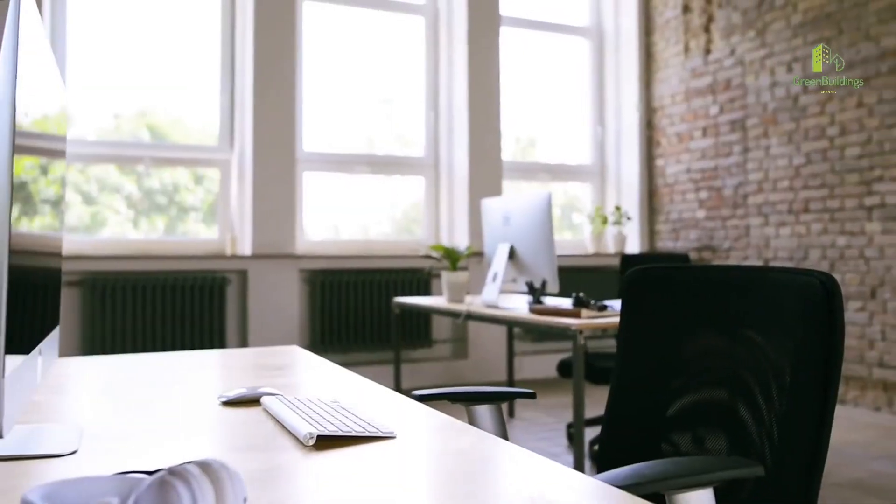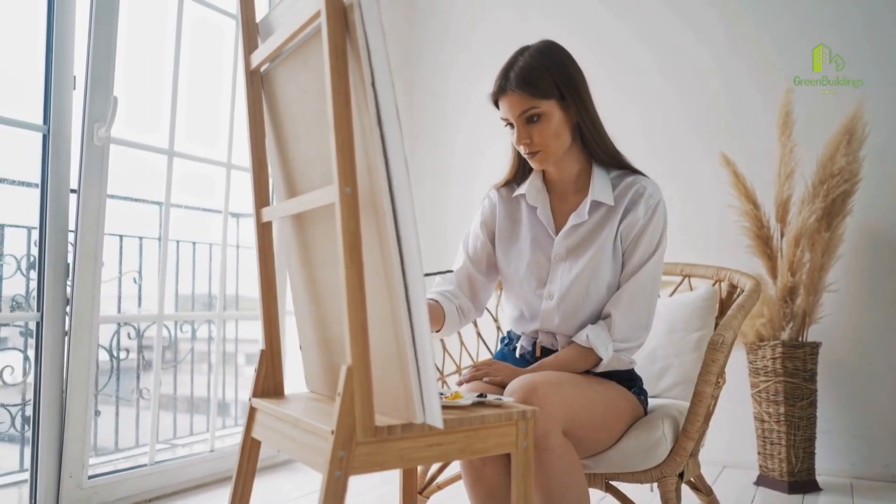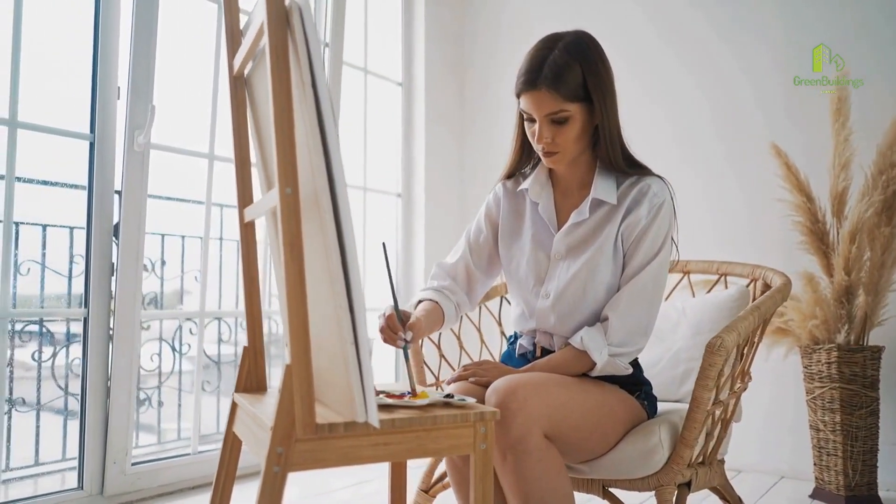Number 6: Use natural light. Take advantage of natural light as much as possible to reduce the need for artificial lighting during the day.